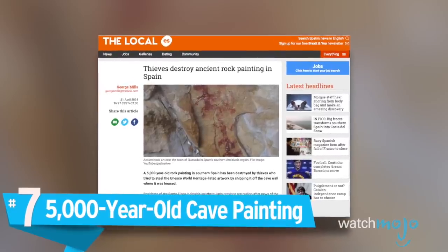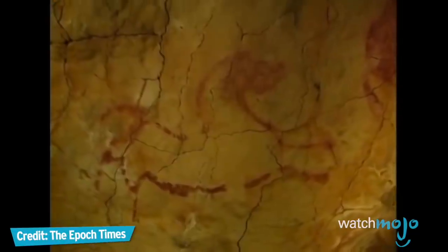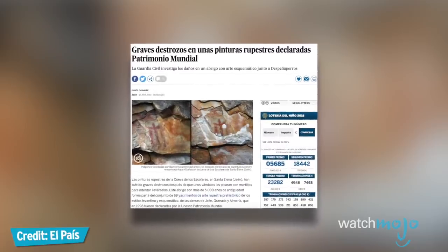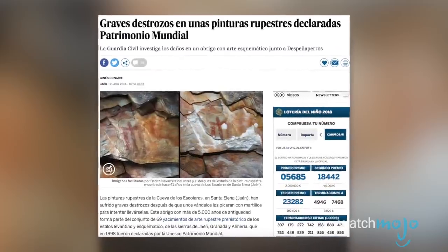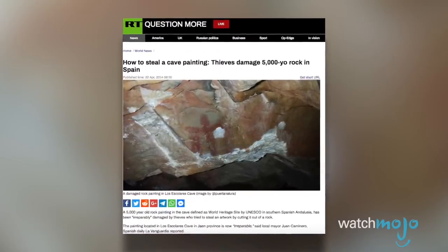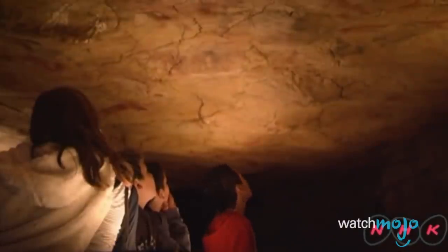Number 7: The 5,000-Year-Old Cave Painting. Thousands of years ago, one of our ancestors drew a mysterious long-armed figure in Los Escolares Cave in southern Spain. Hidden away from modern eyes until its rediscovery in 1973, it withstood the ravages of time for millennia as civilizations rose and fell. But it couldn't survive the shoddy work of thieves who, in 2014, sheared away part of the artwork in an attempt to steal it. This is a huge blow, as the damage is irreparable. Although the cave system housing the picture is listed as a UNESCO World Heritage Site, there's no practical way to protect it against such acts.